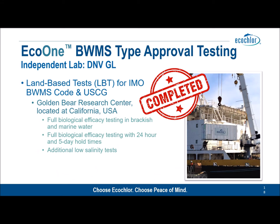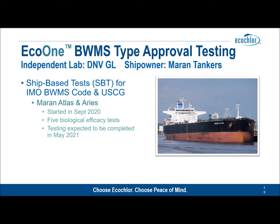When will Eco One and Eco One Hybrid be available? The answer is very soon. All land-based tests for both IMO BWMS code and US Coast Guard have been successfully completed, including full biological efficacy testing in marine and brackish water, additional hold time testing, and additional low salinity tests. Ship-based testing is almost complete and is being carried out on two Moran Tanker vessels — a VLCC and an Aframax. Five tests are required for US Coast Guard and three for IMO. The three IMO tests have been completed and the remaining two US Coast Guard tests are expected to be completed during May.